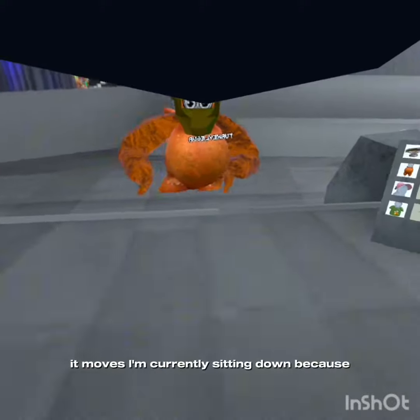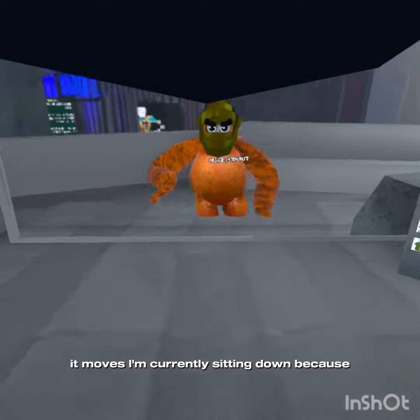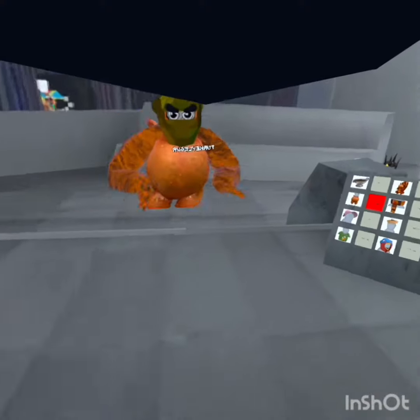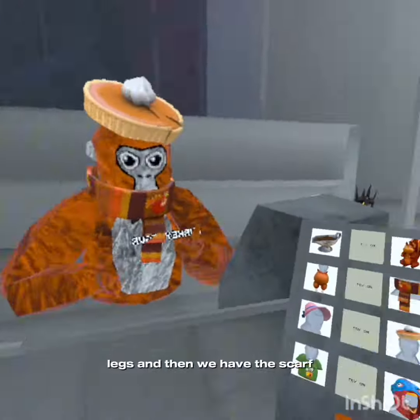I'm currently sitting down because I've been playing VR for a while. You can see the legs. Then we have the scarf.